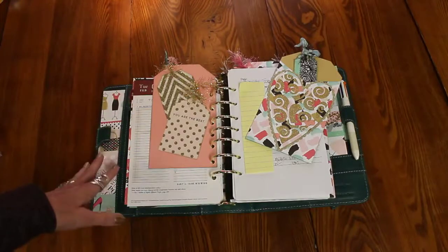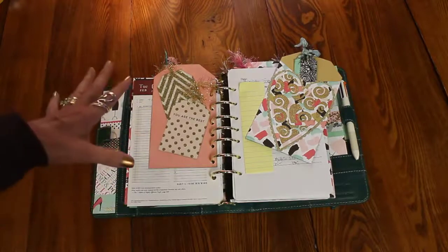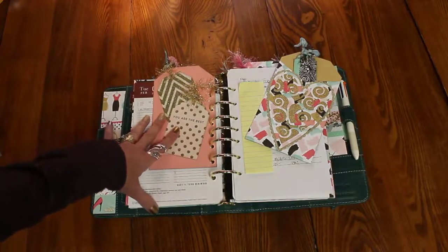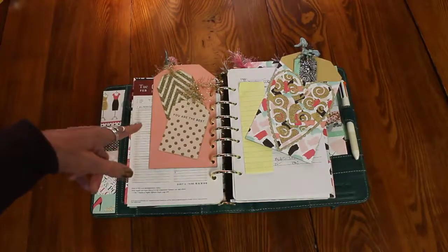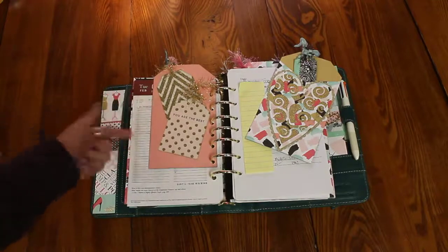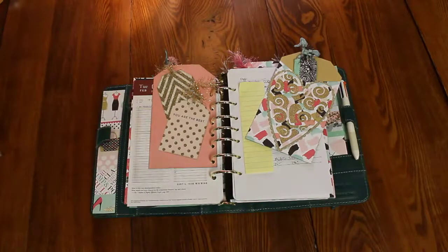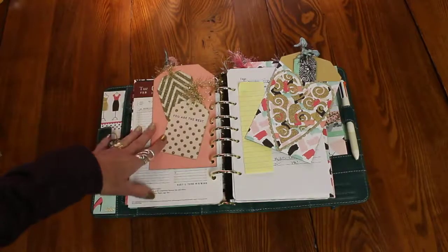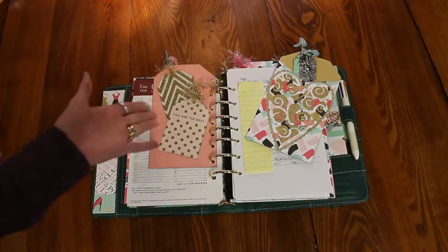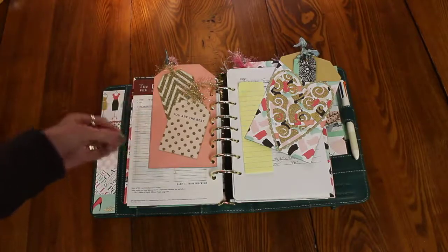I worked through a couple of different things a couple of different ways, and I finally came to a point where I got it down on paper and did kind of a schedule. Now, if you're watching this, I would say you're somewhat planner dependent, because if you found the channel and if you watch, that's kind of what this is all about. I love me my Franklin Covey Classic Planner, and so obviously that's where I'm going to land whenever I've got to have something that helps me work something out.